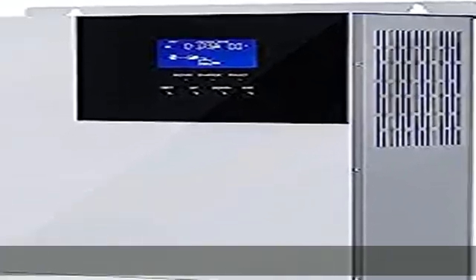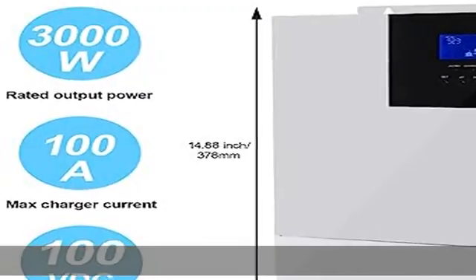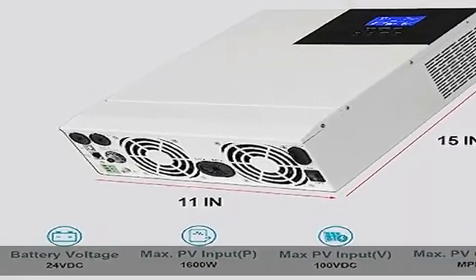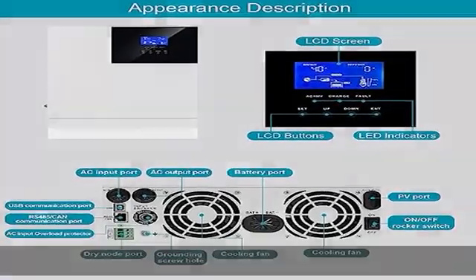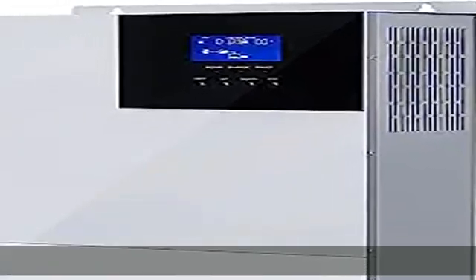Efficient power generation: the Powlan 3000W hybrid solar charge inverter applies the latest optimized MPPT technology to quickly track the maximum power point of the PV array in any environment and obtain the maximum energy of the solar panel in real time. Maximum efficiency up to 99%. Pure sine wave output offers high safety performance to protect the home circuit.